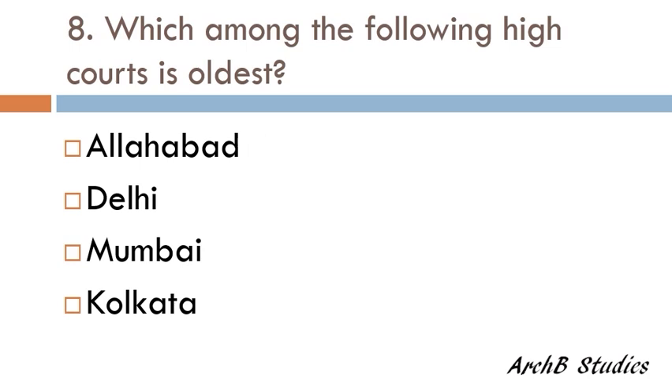Which one among the following High Courts is the oldest — Allahabad, Delhi, Mumbai, or Kolkata? The correct answer is Kolkata. Kolkata High Court was established in the year 1862.